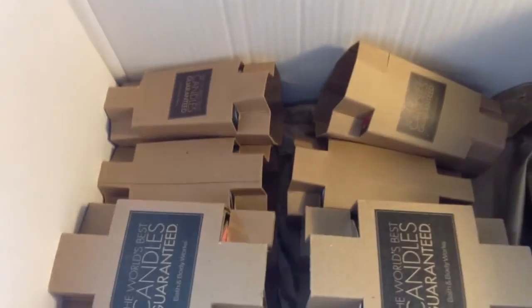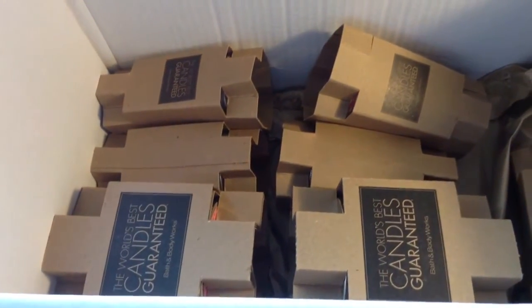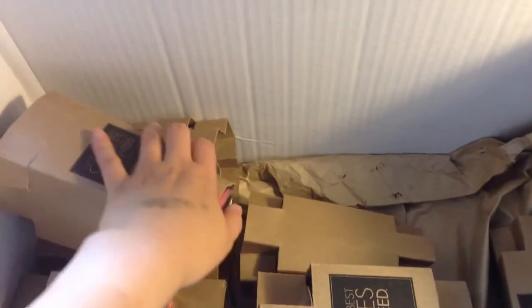So this is the first summer that I am into candles. In the past, I don't usually like to burn candles, but now for some reason, since last fall, I started to enjoy burning candles even during the summer.